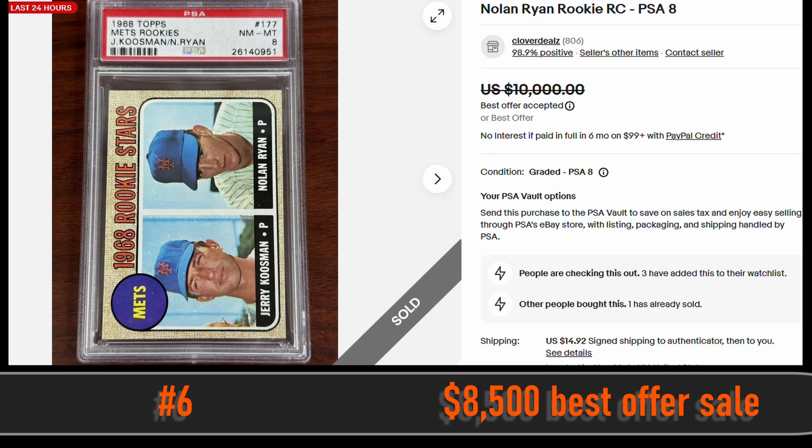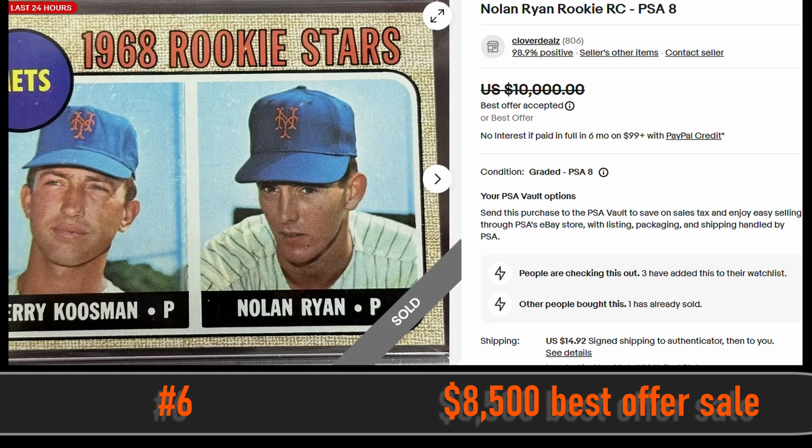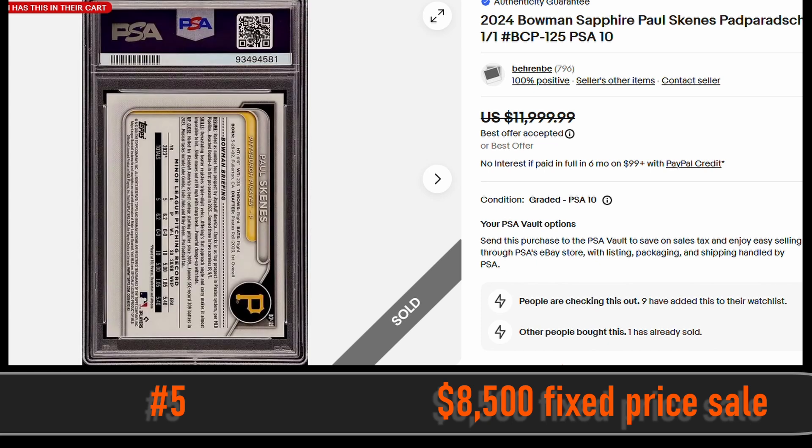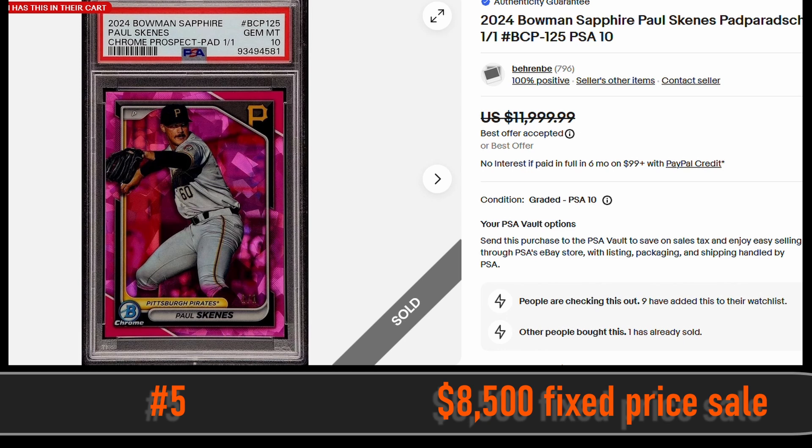At number 6, we have the 1968 Nolan Ryan Rookie Card in a PSA 8. This card sold via eBay fixed price sale for $8,500. At number 5, we have the 2024 Bowman Sapphire Paul Skenes card. This is a 1-of-1 in a PSA 10 and sold via fixed price sale for $8,500.